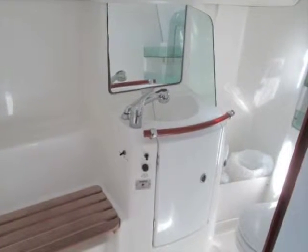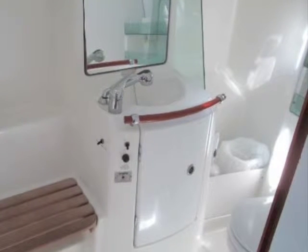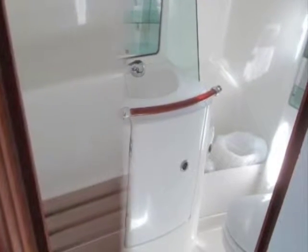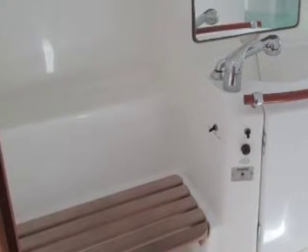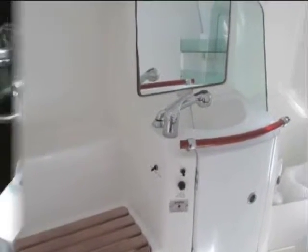There's a very good-sized, roomy head and shower, which is unusually large for a 32-foot boat, and also particularly well cared for — nice and pristine.